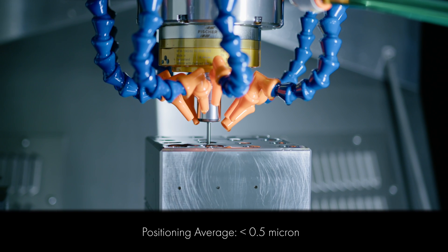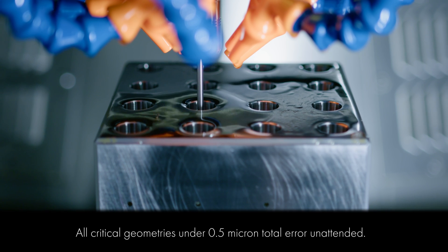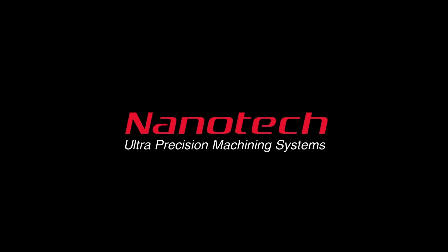If your operations can benefit from a higher level of precision with less dependence on non-deterministic methods of working, please contact Moore Nanotechnology for more information or visit nanotechsys.com.